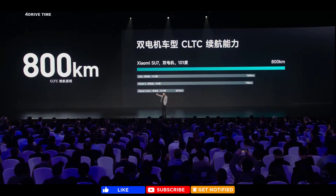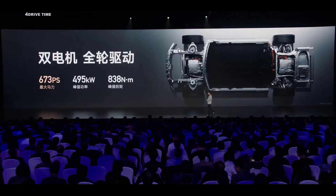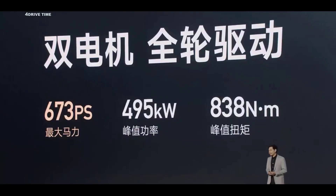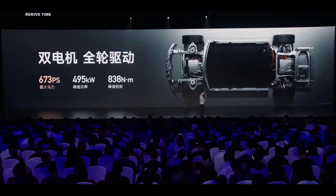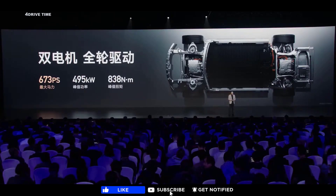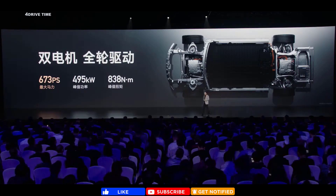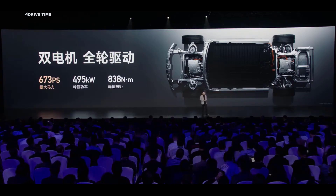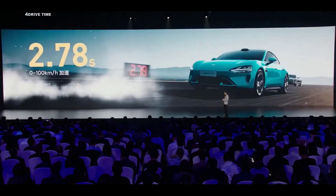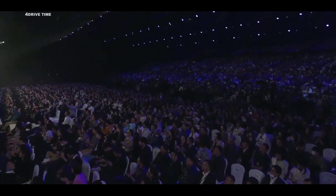A car like this has a range of 800 km. We worked a lot on the performance of this car. We support dual motor and all-wheel drive. The highest power can be 673 PS. The peak torque is 838 Nm — equivalent to a coupe with a 4L turbo. So its 0-100 performance is really scary. What is the 0-100 performance for a car like this? It is 2.78 seconds from 0-100 km/h.